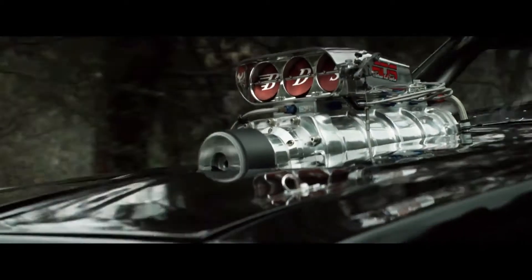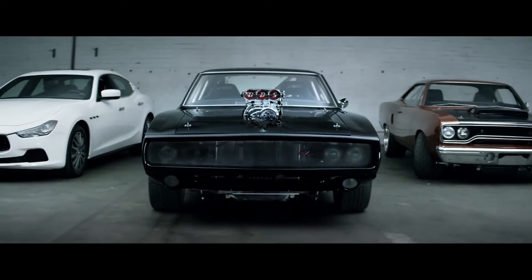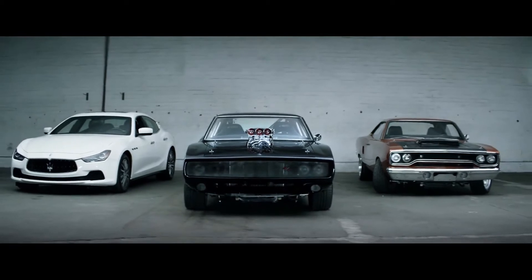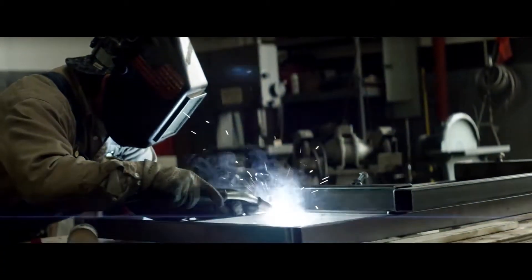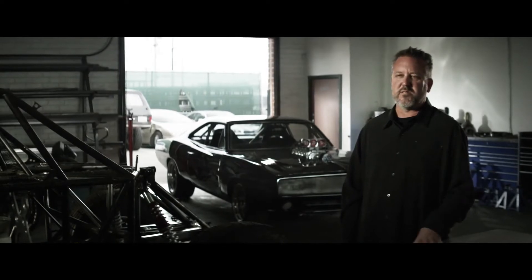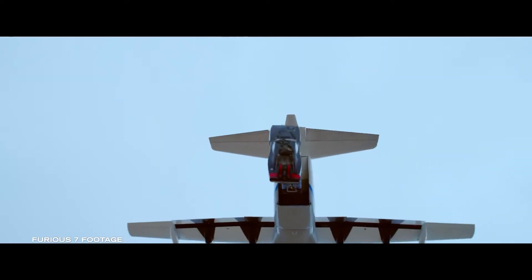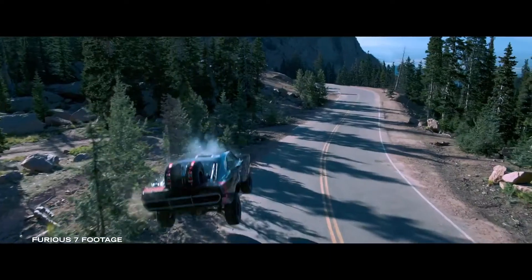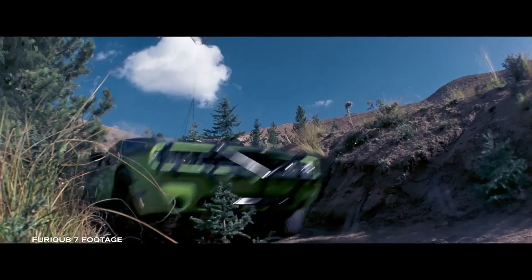Whether it's a muscle car, a classic import, a European exotic car, we try to include everything we can because everybody wants to see their favorite car. One thing that separates the Fast and Furious franchise from other movies is the level that we push these vehicles. How many other films would just throw perfectly good cars out of an airplane? You want to watch a movie where you're seeing cars do amazing things, but real things.